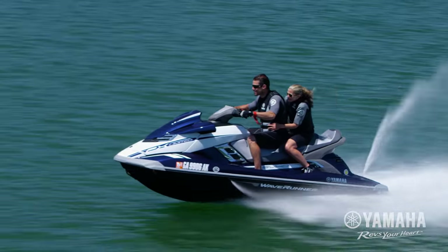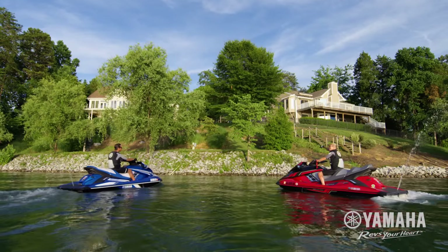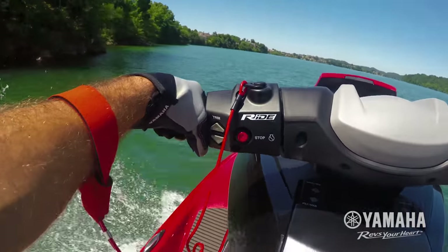At every speed, every turn, and every stop, this innovative system allows you to do things on the water that weren't possible until now. There's only one way to ride, and it's available throughout the 2017 lineup of Yamaha Waverunners.